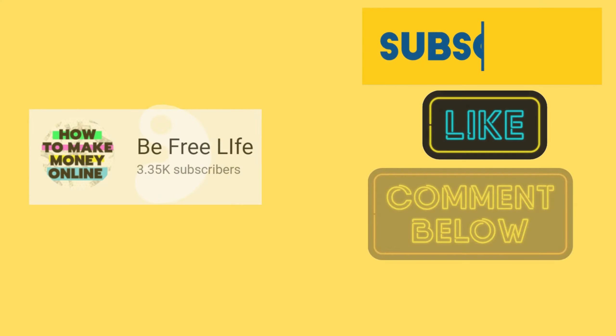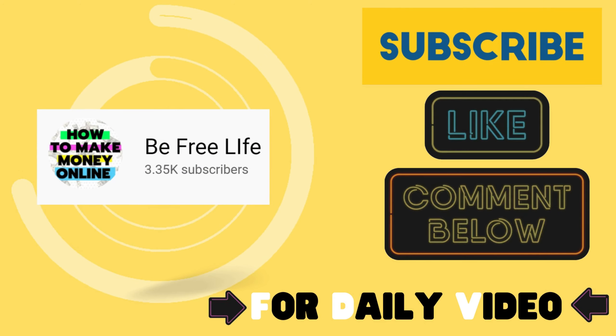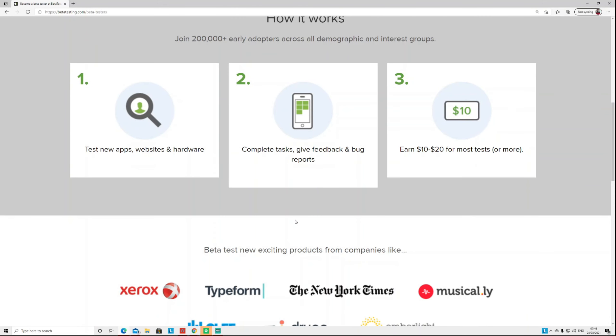I make money-making and money-saving tutorials and try to upload one video every day or every other day, so subscribe, like, and share this video.